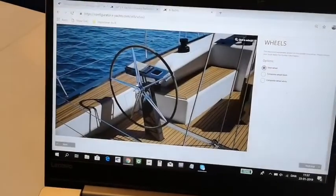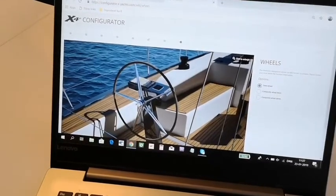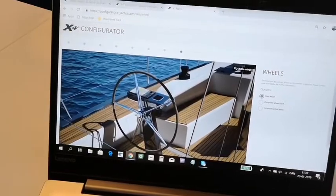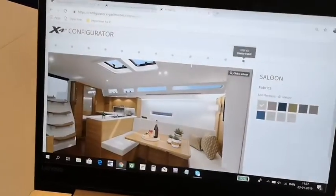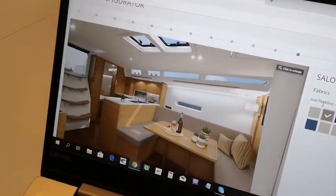What is quite interesting is that you can go back and forth — if I actually want to look at the hull color again, you can go back in the configurator, or you can move forward to decide how you want to design your saloon in terms of what types of fabrics you'd like.